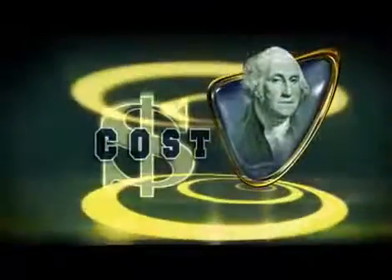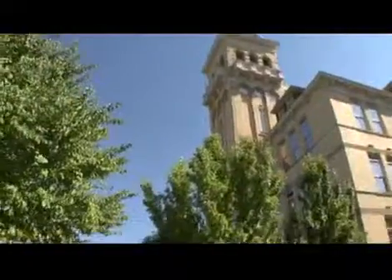USU has been voted one of the 100 best college buys, with an in-state tuition of $10,000 and an out-of-state rate of $18,000. Tuition includes fees, housing, personal expenses, and the price of books.